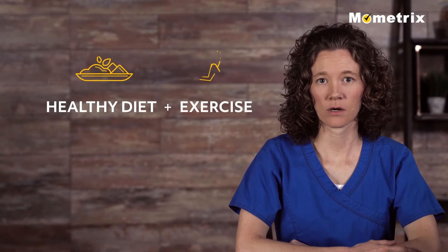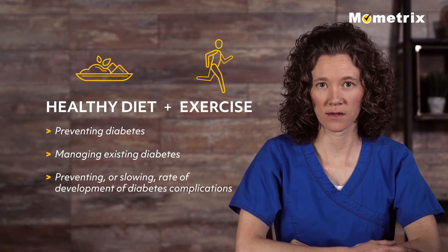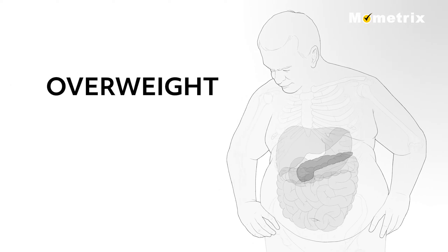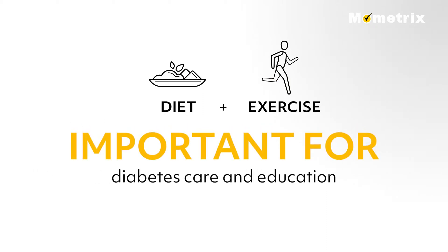A healthy diet and exercise are important in preventing diabetes, managing existing diabetes, and preventing or at least slowing the rate of development of diabetes complications. Since overweight and obesity are closely linked to diabetes, diet and exercise are an important aspect of diabetes care and education.